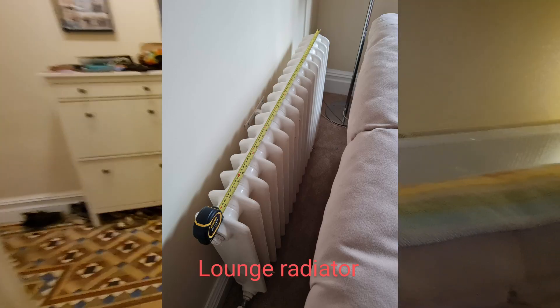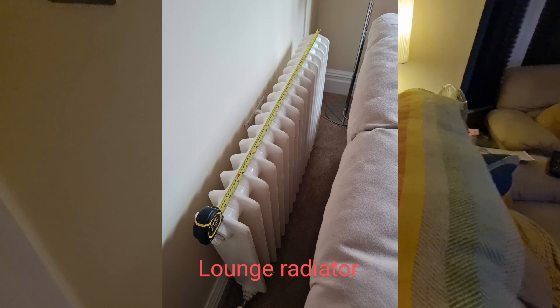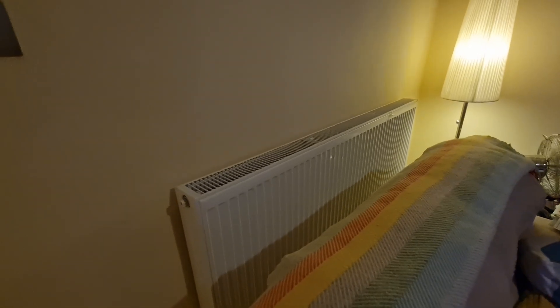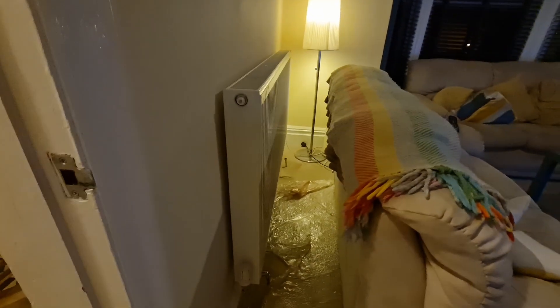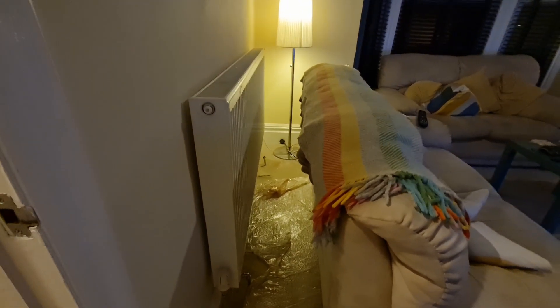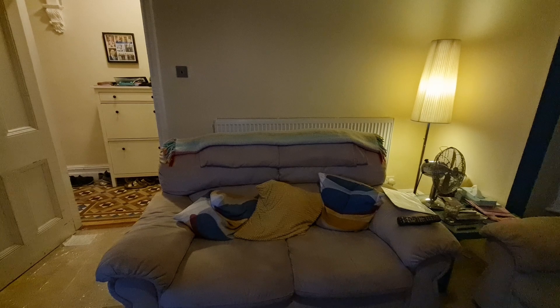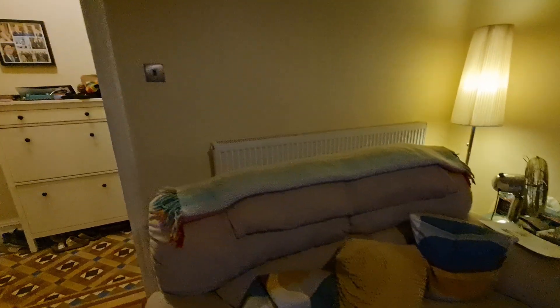We have another cast iron radiator replaced in the lounge — it's a 1.6 metre long, 75 centimetre tall radiator. So again it's much bigger, but because we had a cast iron unit here which was a bit deeper, it actually gains space in the room. It does sit taller than the sofa where the other one didn't, but generally I'm quite happy with that — it doesn't really bother me.